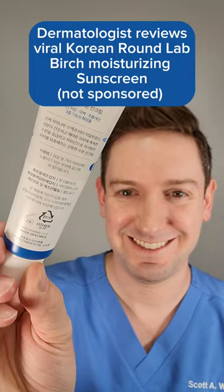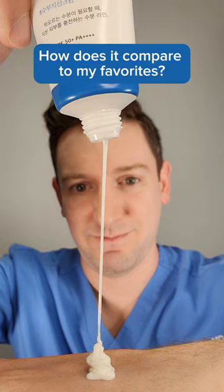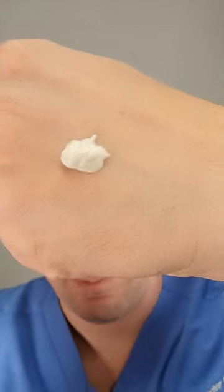Does the viral Round Lab Birch Moisturizing Sunscreen from Korea live up to the hype? Because of its popularity, I got a ton of DMs asking me to review it, so I bought it with my own money — let's go.